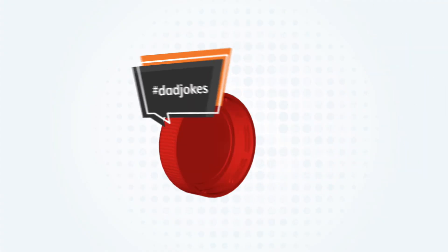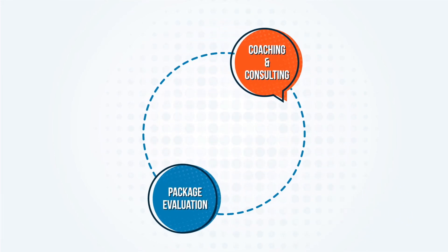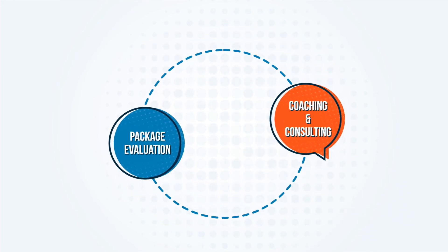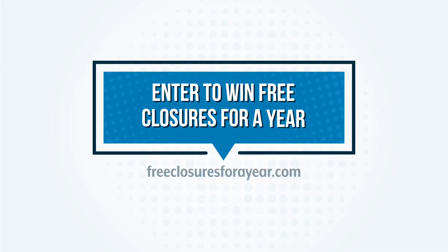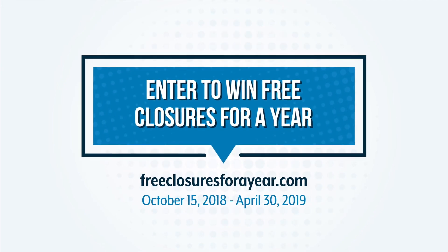To cap it off, winners will also receive coaching and consulting to navigate food production processes and a package evaluation. To enter the free closures for a year contest, visit FreeClosuresForAYear.com right now.